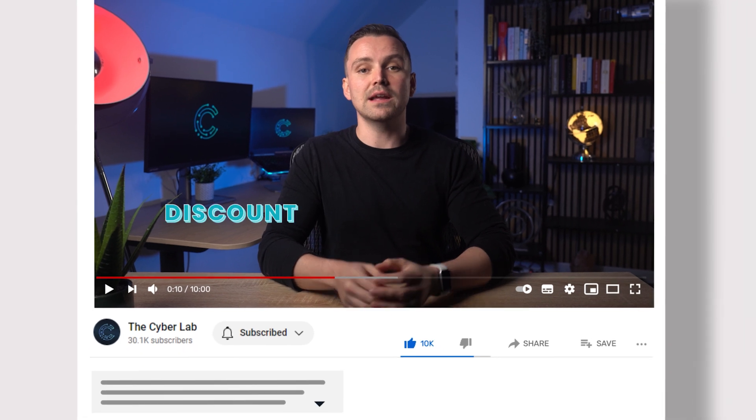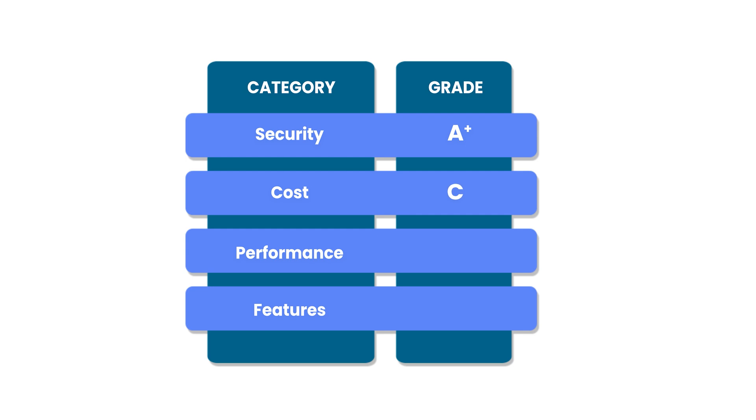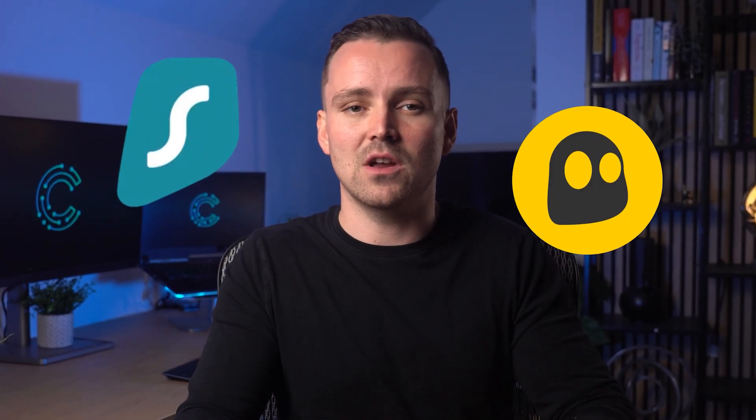Pricing like this is why it's good to take advantage of limited-time deals. If you click in our video description, you can save some money. Otherwise, Proton only gets a C when it comes to cost, making it less appealing than services like Surfshark and CyberGhost.